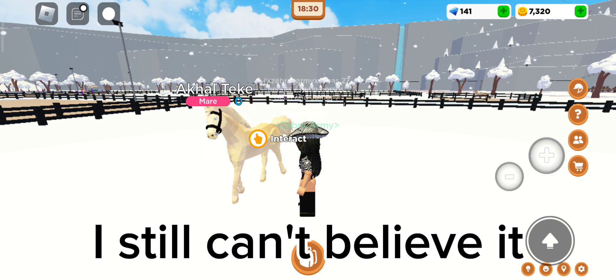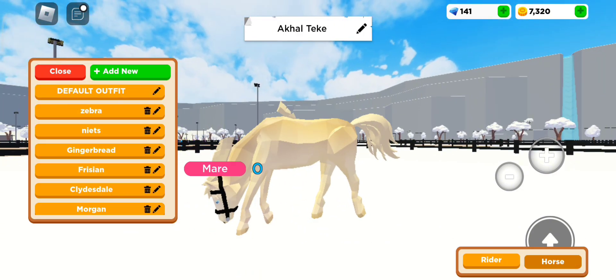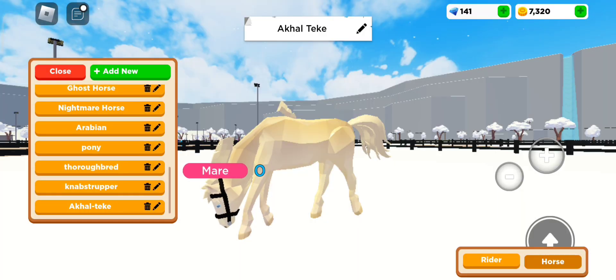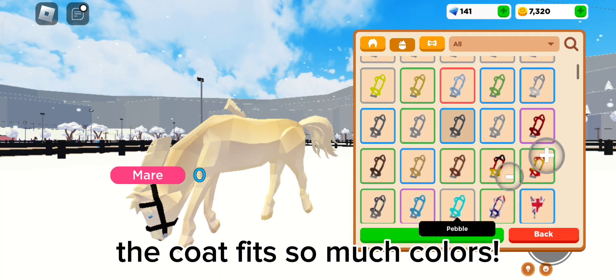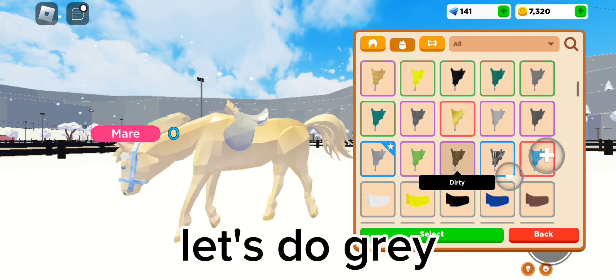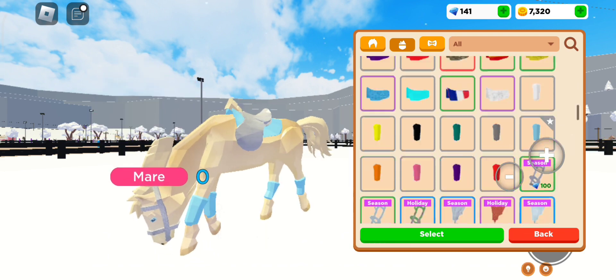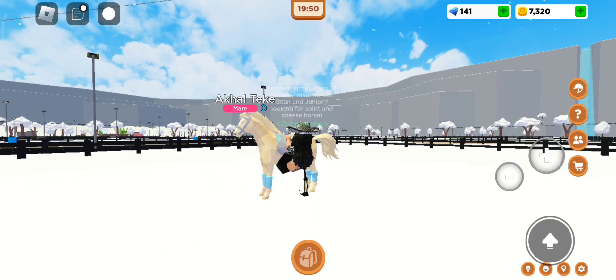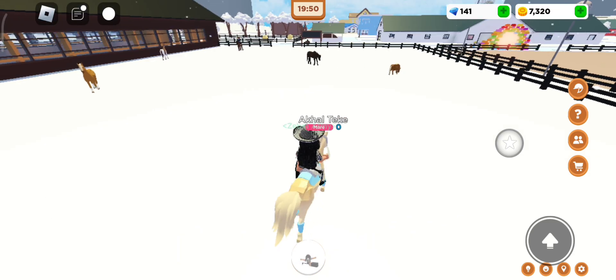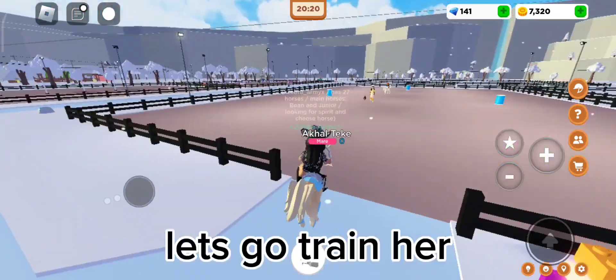I still can't believe it, she is so cute. Let's give her a cute tack set. The coat fits so many colors — let's do gray, the blue matches great. It is so cute but so slow, let's go train her.